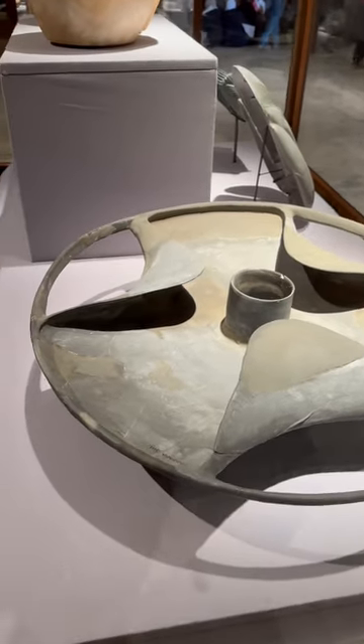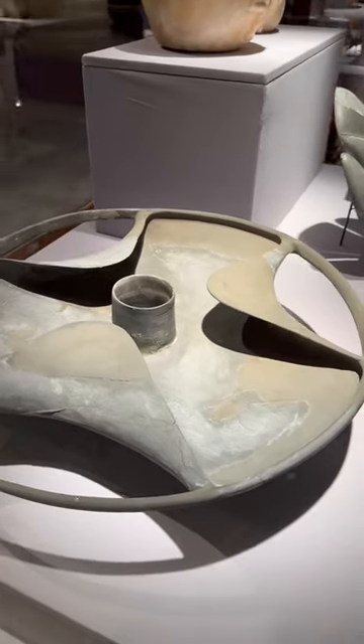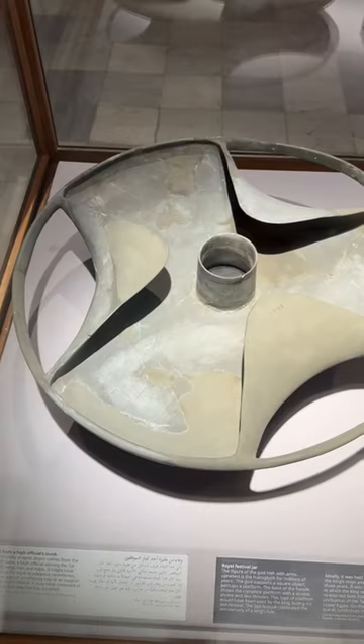The Sabu Disc is perhaps one of the more unusual items in the Egyptian Museum. It also has several other names — some people call it the Schitt's Disc, and others call it the Trilobite Disc.